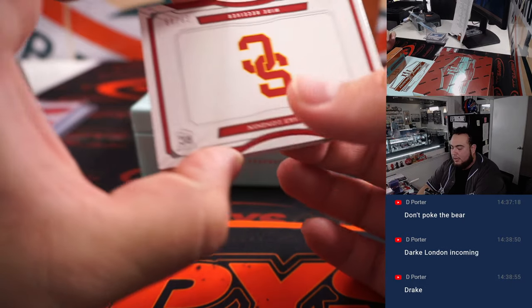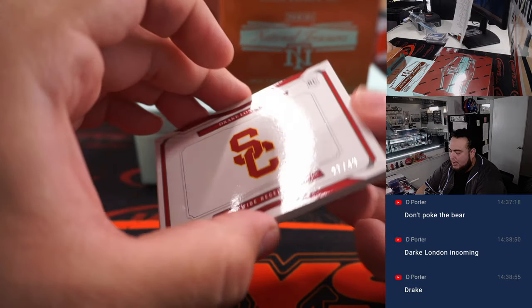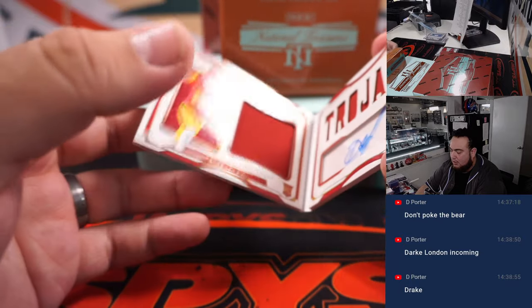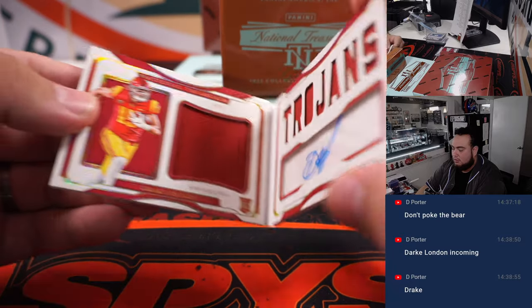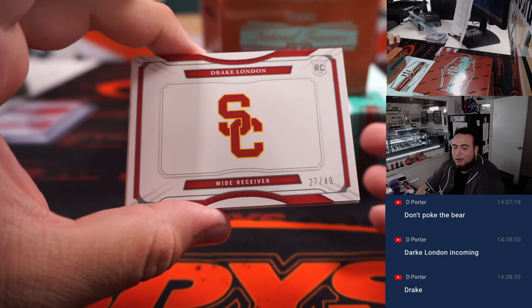Last one here is a booklet — Drake London, 27 out of 49, nice one for the Trojans. Drake London is Atlanta Falcons, going to Brian S.